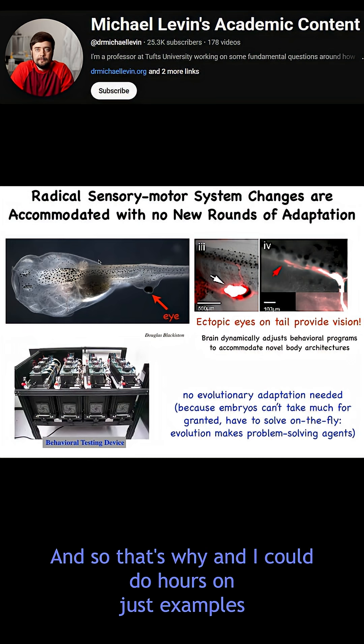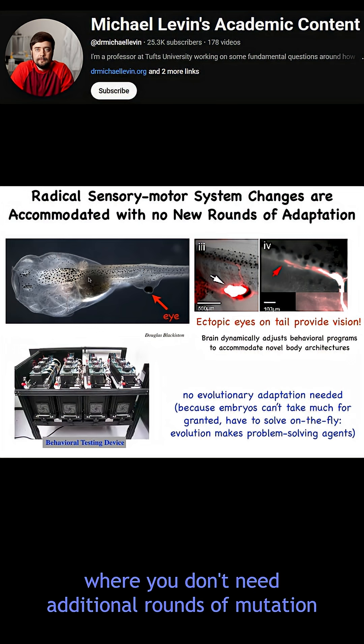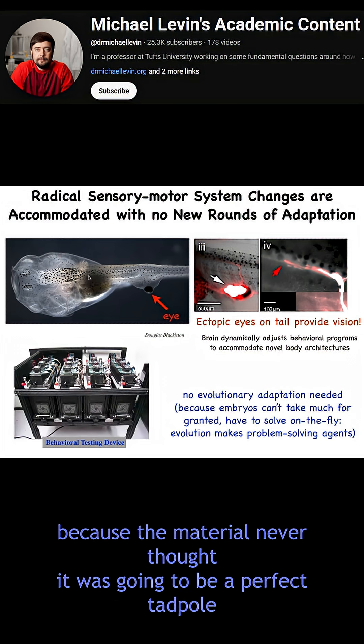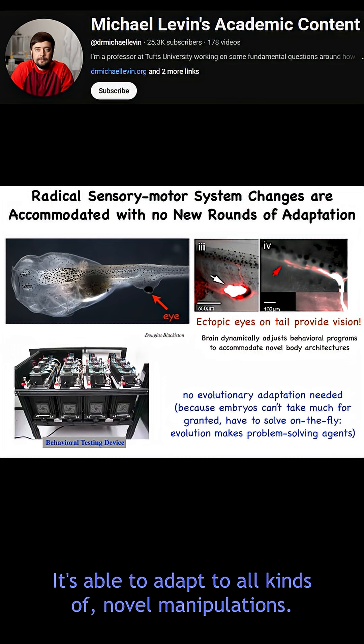And so that's why — and I could do hours on just examples of creative problem solving — you don't need additional rounds of mutation because the material never thought it was going to be a perfect tadpole in the first place. It's able to adapt to all kinds of novel manipulations.